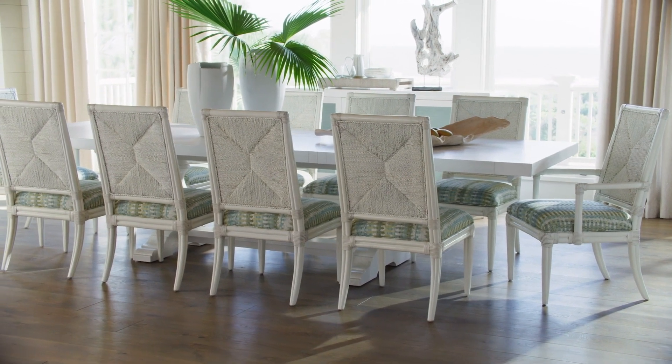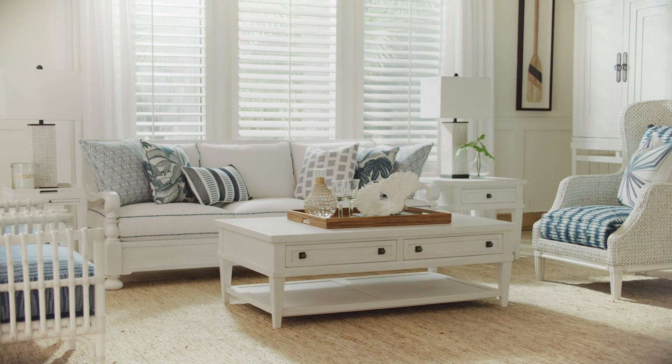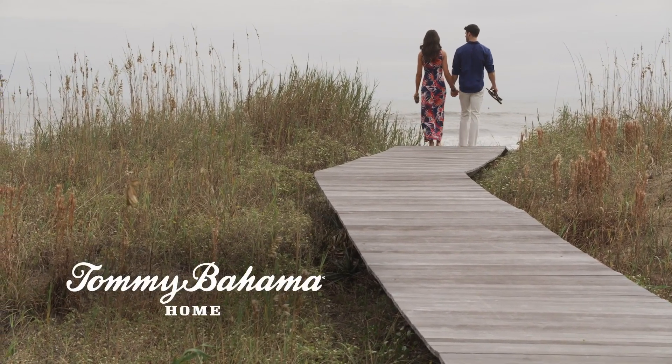The look and the lifestyle are designed to reflect the essence of coastal living. Let the Ocean Breeze carry you to a place you'll never want to leave. Ocean Breeze from Tommy Bahama Home.